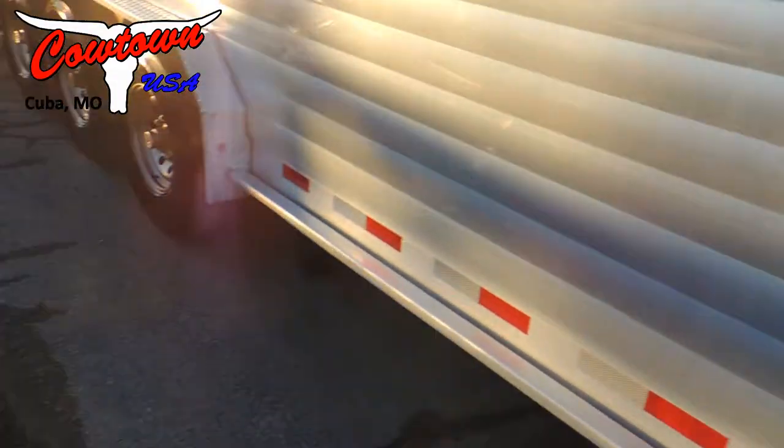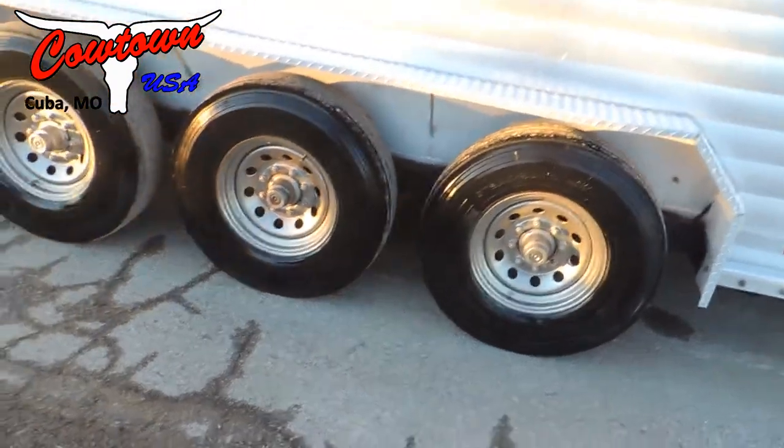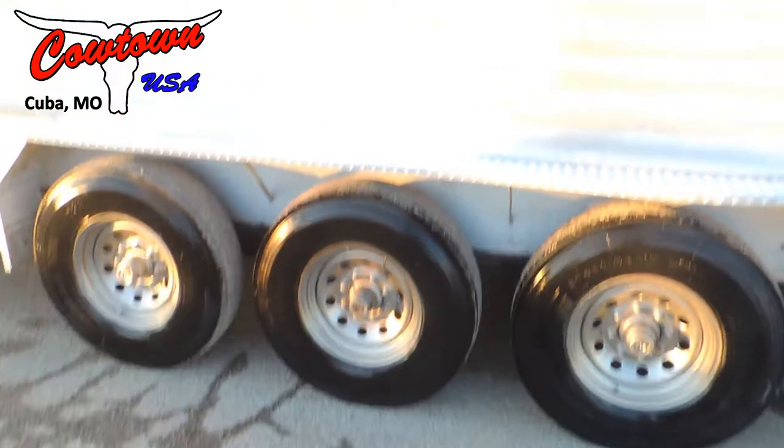14 ply radial tires that are good. Brakes and bearings we just went through, so they're good.